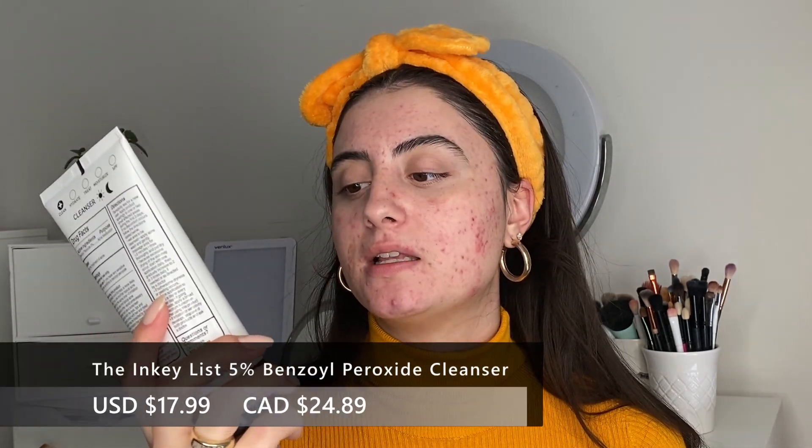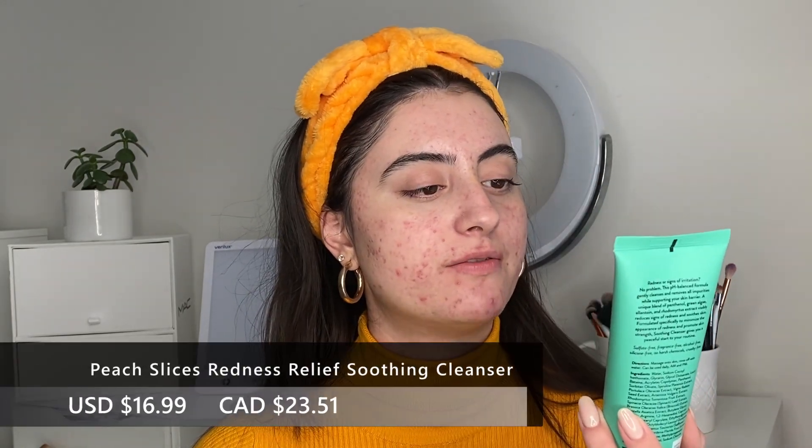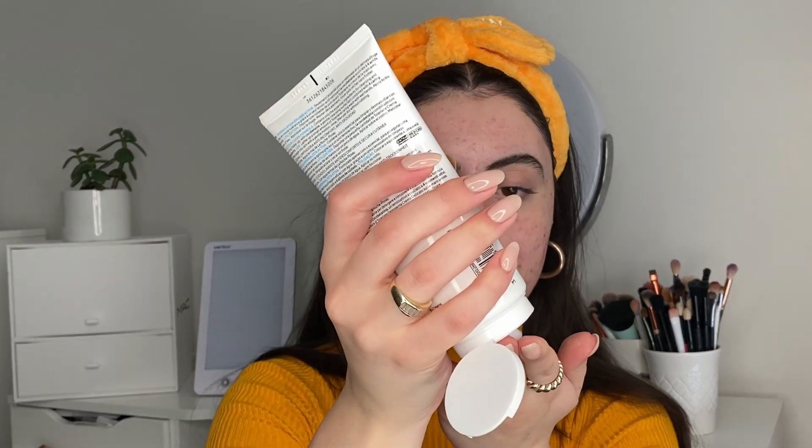If I've worn makeup for 10 hours and my pores feel congested, I'll go in with the Inkey List 5% benzoyl peroxide cleanser. This really helps mitigate breakouts immediately overnight, especially the small ones I get around my mouth. I haven't been getting hormonal acne as much — mostly just small ones here and there — so this is good to keep those down. The third cleanser is the Peach Slices Redness Relief soothing cleanser, which has really been helping with my redness — great for sensitive skin and acne scars. I don't use all these cleansers at the same time; I just rotate them. Today my skin feels good so I'm going in with the La Roche-Posay cream cleanser.